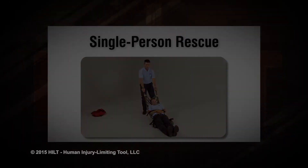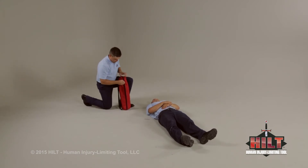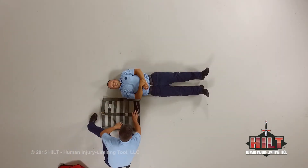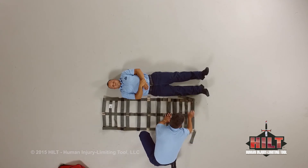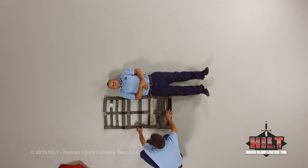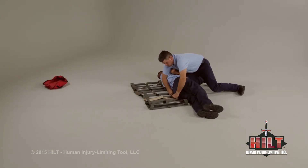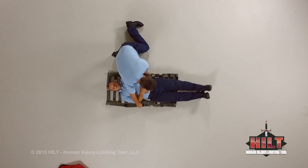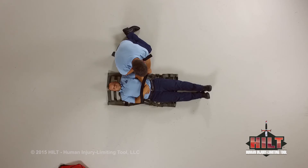Single person rescue. Patients find themselves needing help in many different locations and conditions. Sometimes only a single patient attendant can access the patient or is available to assist. We will show how to drag a patient with a shortened HILT; however, a full-length HILT can also be used. To load a patient onto a shortened HILT, fold one end up to the second set of extenders. Log roll the patient and position the HILT's edge just above the patient's knees. Log roll back and center the patient. Ensure the patient's head remains below the upper edge of and within the HILT. Deploy safety straps and fasten them around the patient's upper and lower body.